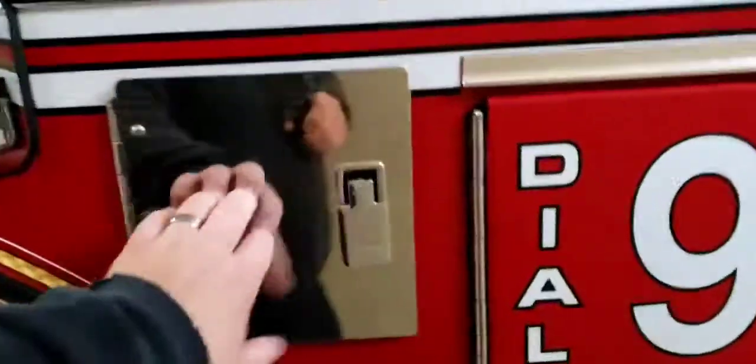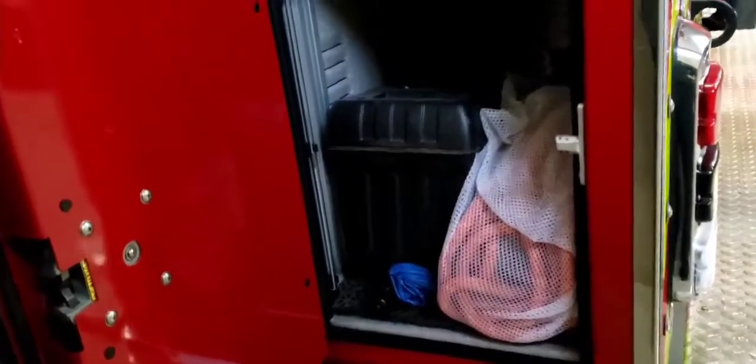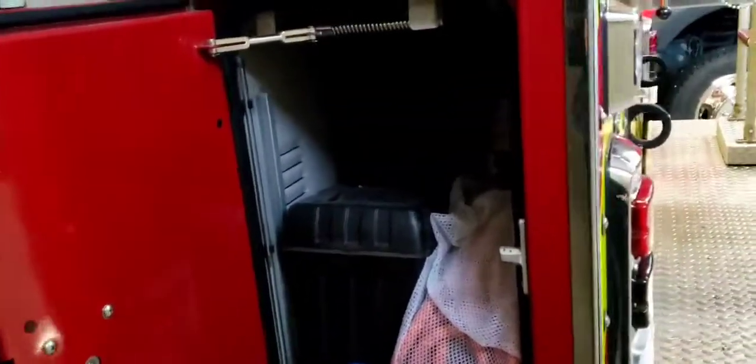In this compartment we've got some hand tools, rope, salvage tarps, different tools, and a little fire extinguisher back there. Smaller compartments — there's not a lot in there.